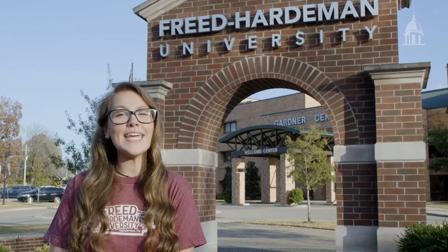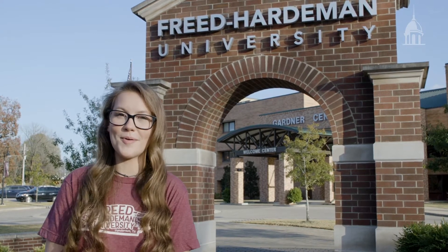Welcome to Freed-Hardeman University. My name is Caitlin and I'm a freshman majoring in theater and education. Today I want to show you around the campus I call my home away from home.